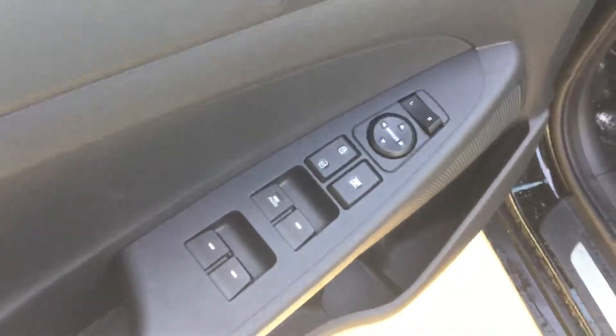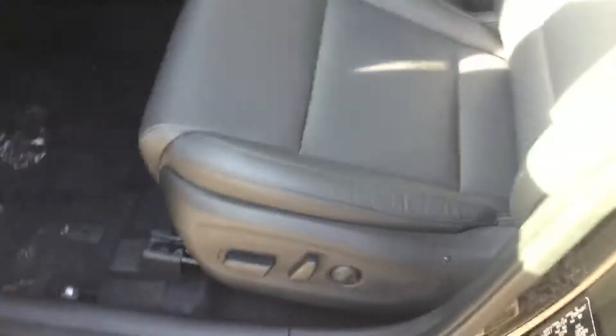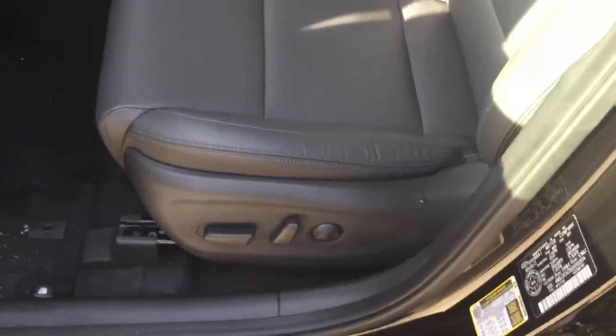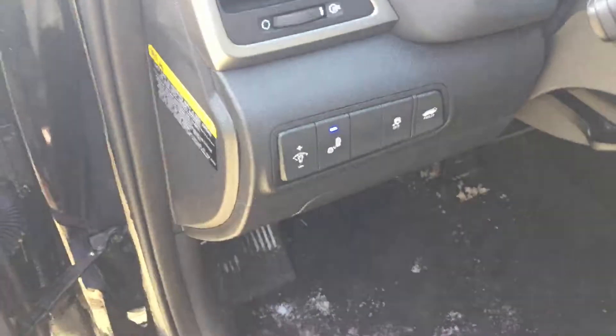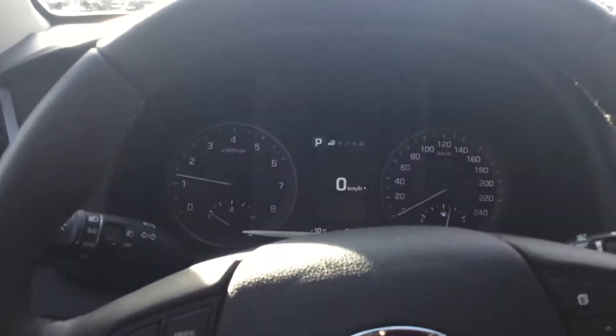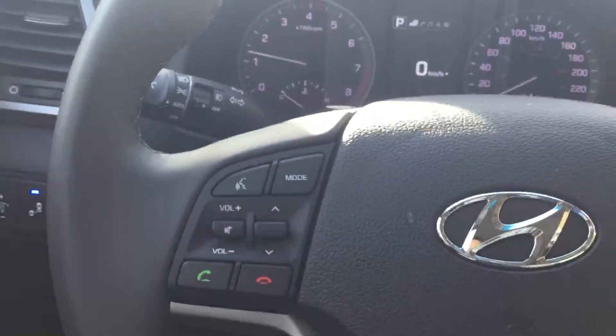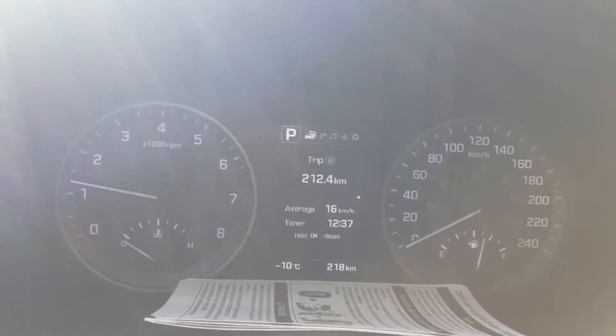Inside your driver's door you'll see you of course have power windows, power locks, power adjustable mirrors, as well as your 8-way power adjustable seat. You do also get your blind spot monitoring, traction control and the control for your electronic tailgate right there. Inside the vehicle you'll see you do of course have Bluetooth and stereo controls right on your steering wheel, as well as the cruise controls and the controls for your nice little digital display that shows you all the critical information about your vehicle.